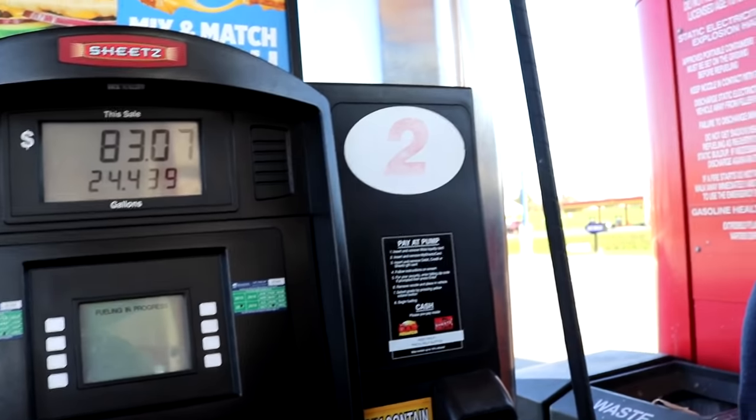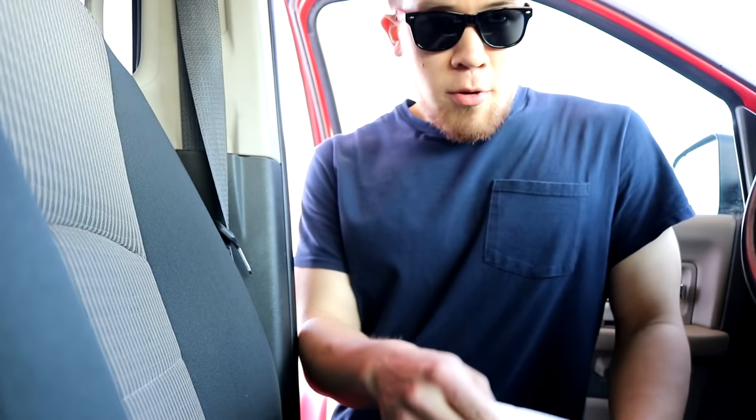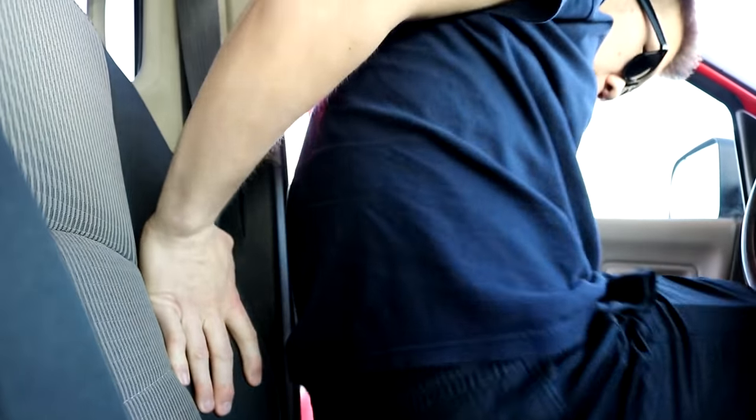$83 for 24.4 gallons. I swear I just saw a RAM Cummins third gen, red, with surfboards in the back — that guy's about to burn up his boards. There we go — got the receipt, always got to keep track.